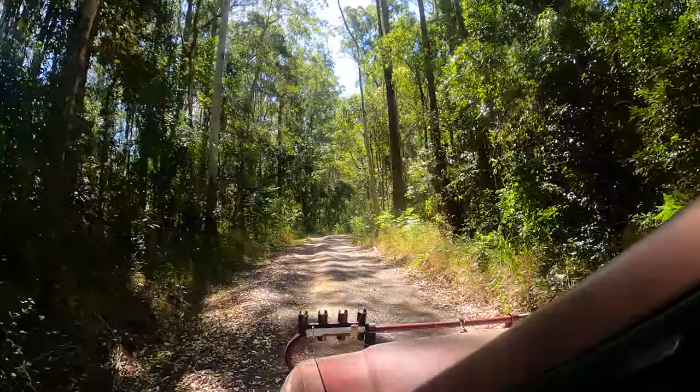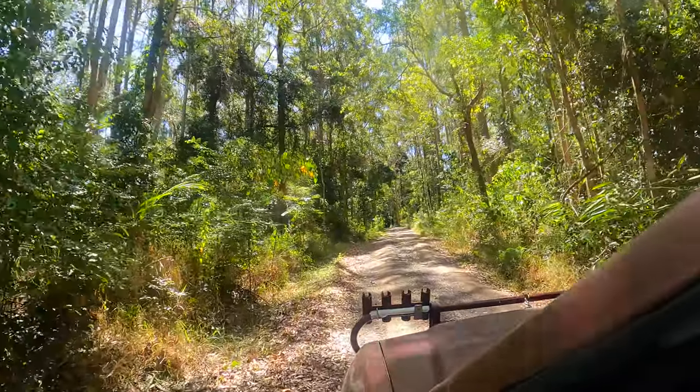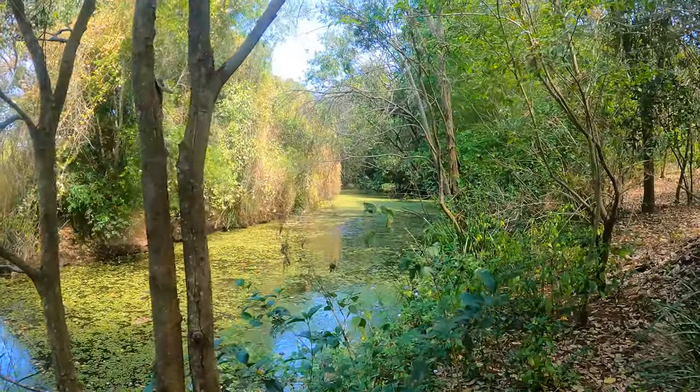After this excellent start to the day we decided to continue on our journey, which involved going down a lot of dirt roads in the forest, but eventually we reached the next creek.